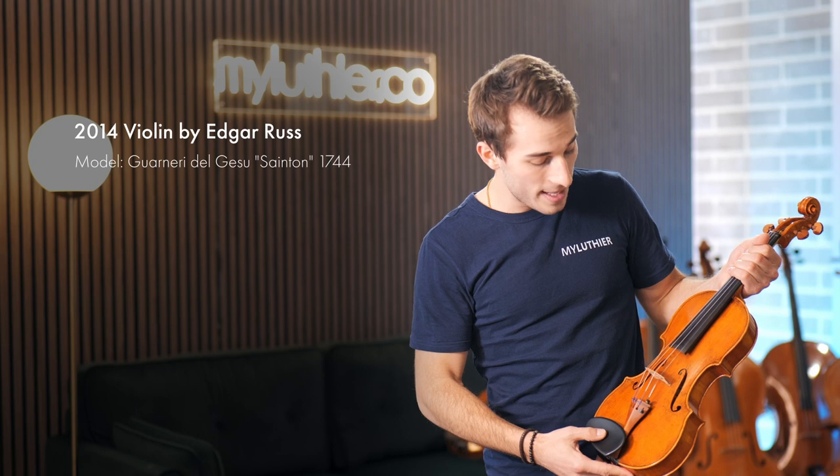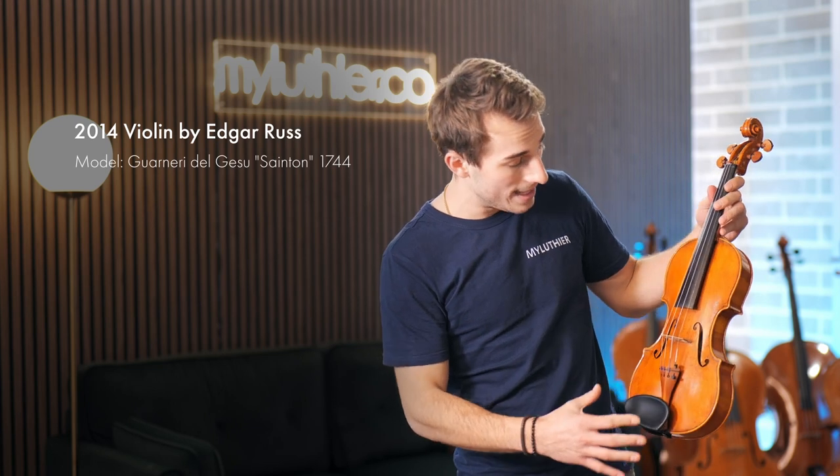First, we have this very beautiful violin by Master Luthier Edgar Russ, who is a very established violin maker in Cremona. We actually chose this violin last year — it was one of our favorites — but it was made in 2014. This is based on the beautiful Guarneri Sainton from 1744. As you can see, it has all the characteristics of that violin; the shape of the body and the shape of the F-holes are quite unique and unusual. In terms of sound, this is one of my favorites — very soloistic, powerful, and rich, allowing the player a lot of freedom and feeling quite limitless in its potential.